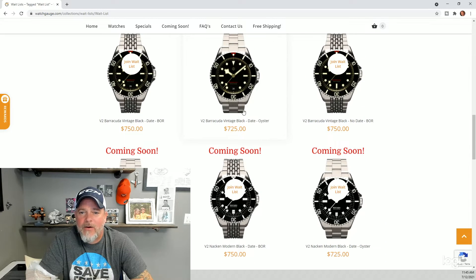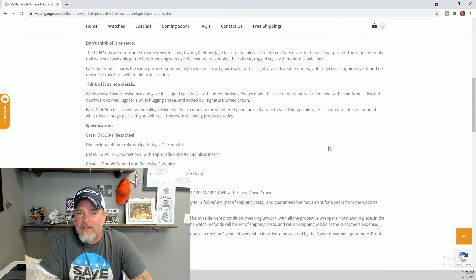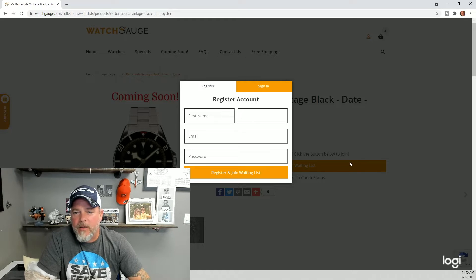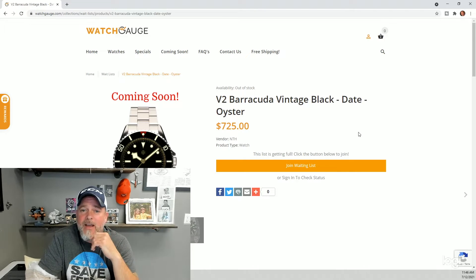To give you an idea of how the waiting lists work: you'll see there's a little bubble above each listing that says 'Join the Waiting List.' Let's say you're interested in the V2 Barracuda Vintage Black with a date on the oyster bracelet — you click on that listing, click 'Join Waiting List,' and provide your first name, last name, and email. If you've been a customer before or created an account, you enter your password. Once you fill this out, your name goes on a waiting list app built into the back end of Shopify.